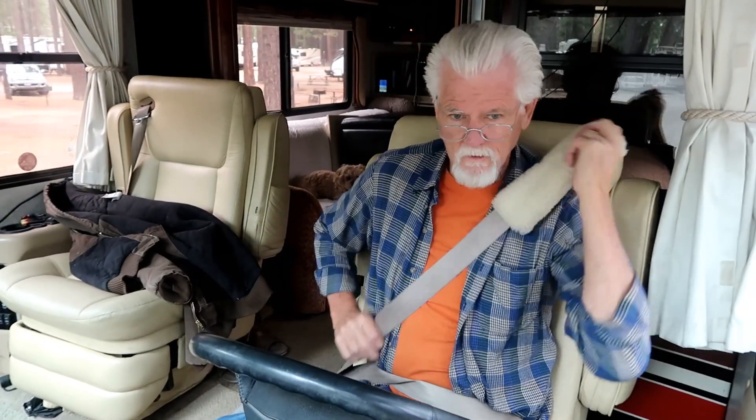Headed to Jackson Ranchero RV Park in California. And I get to drive — first time in close to a year. But the campground here in Lake Tahoe is somewhere around 7,400 feet, and we got to go up over Carson Pass, which I think is around 8,600 feet.